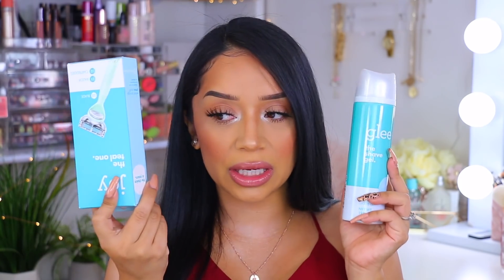Along with the Joy razor, I also bought the Glee shave gel. I have tried this before and this is actually a repurchase. I tried the pink one and I really like it. It has a gel consistency that's a little bit creamy and thick, and I like that it's not so watery. I've tried other ones that I wasn't a big fan of, and this is something I feel like I'm going to stick with. And of course I had to do teal and teal because I am just extra like that.